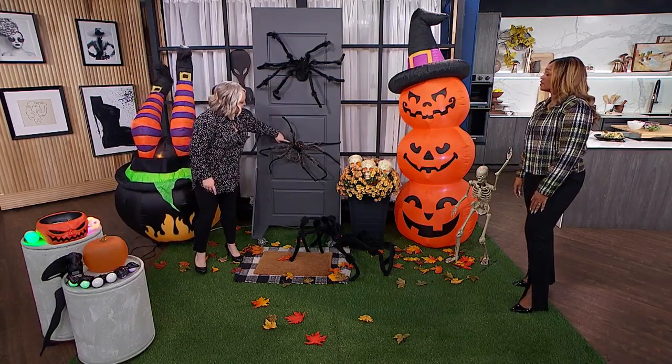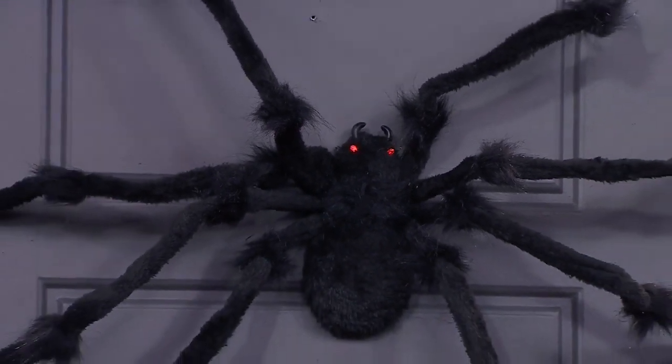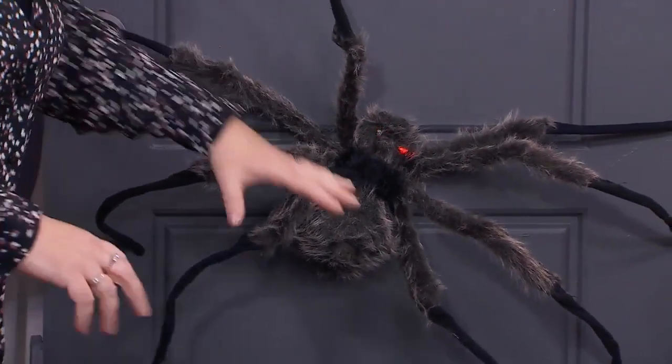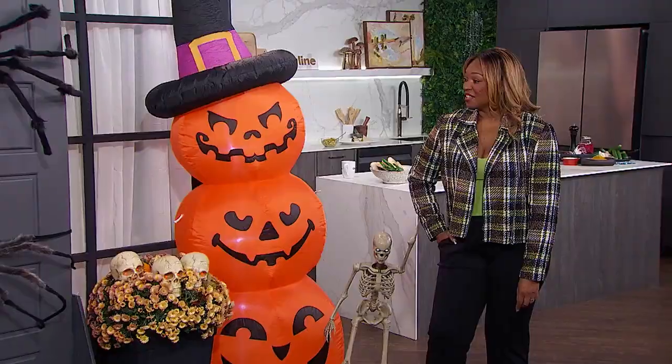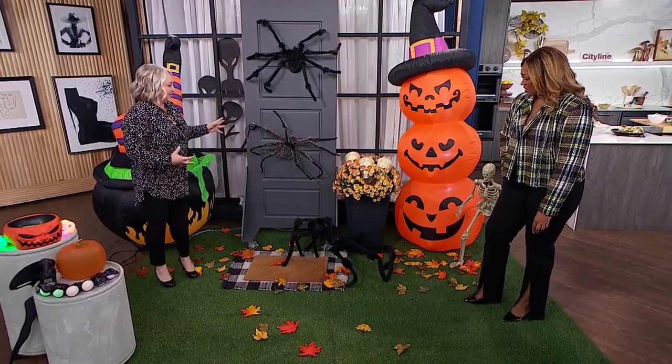Also, the LED glowing eyes on my spiders — ditch the fall wreath for Halloween and think about just putting something like this, or a couple of them. You can use 3M hooks to put them up temporarily on your door. The big one is just hilarious — they're actually very gross. You can pet it, you can name it. But they're also just really fun; they have that whimsy to them.